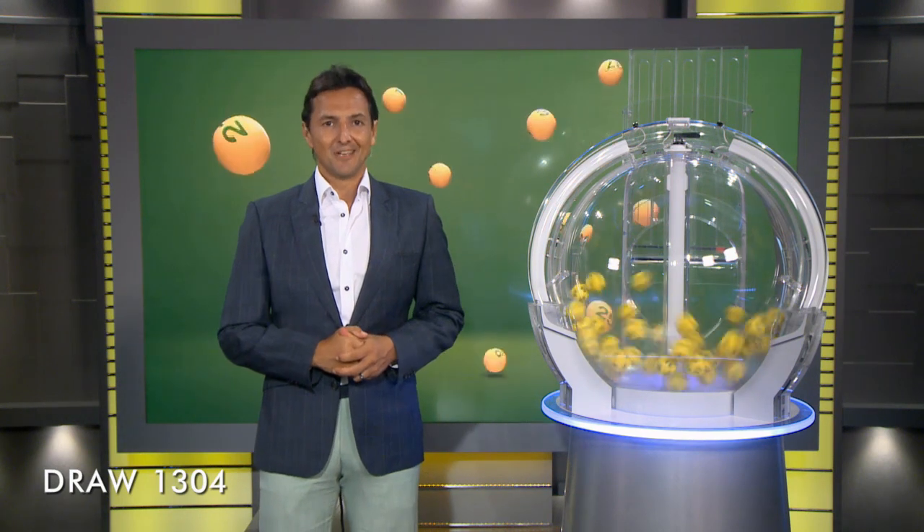Good evening, Chris Parsons here and welcome to tonight's AusLotto draw number 1304. The total Division 1 prize pool, if won, is $5 million. Here with me are our draw officials and government supervisor.